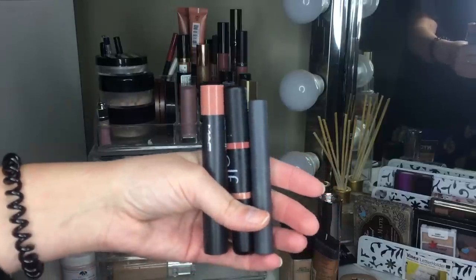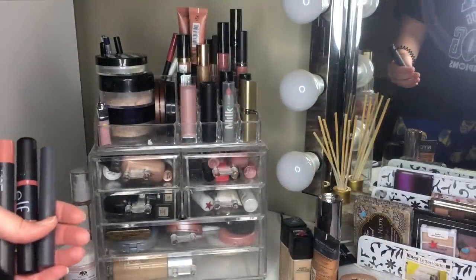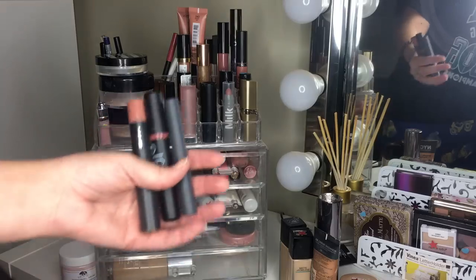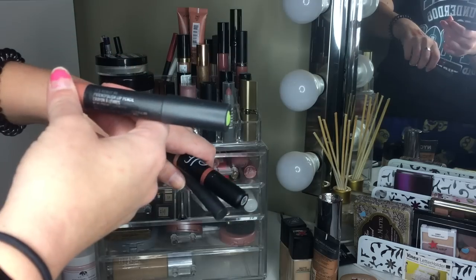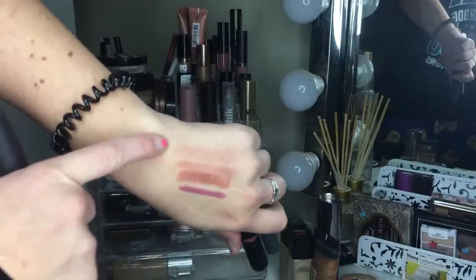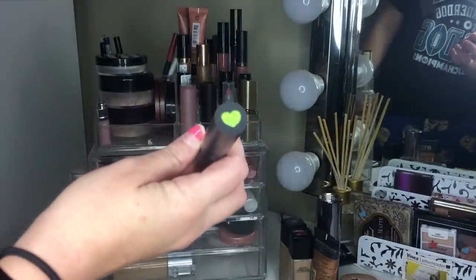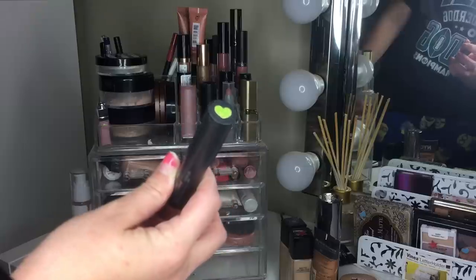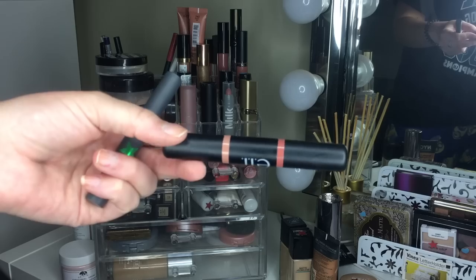My lighting is off lately, but here are the lip pencils. The first is the MAC Patent Polish Lip Pencil — it's super shiny and easy to throw on, I really like it. It got a green star, which is the same as silver, so I'm keeping that one.